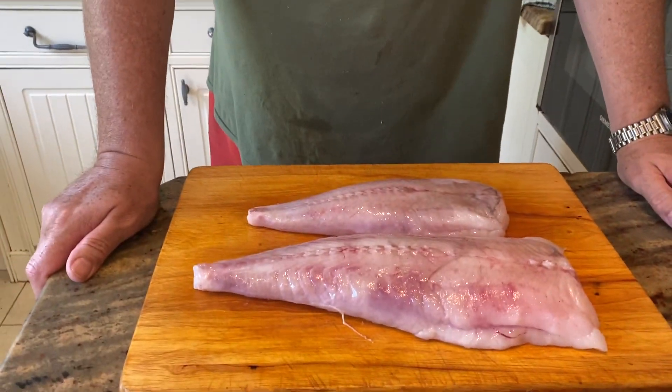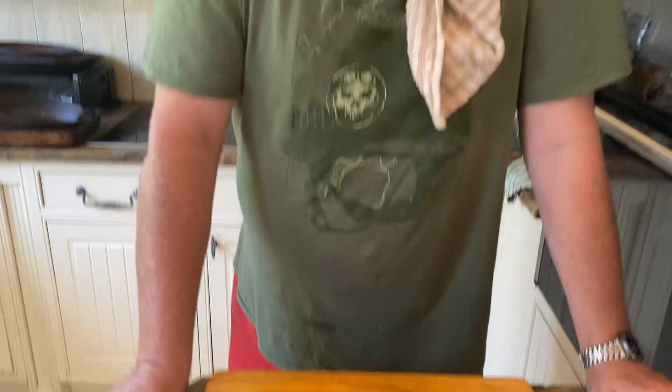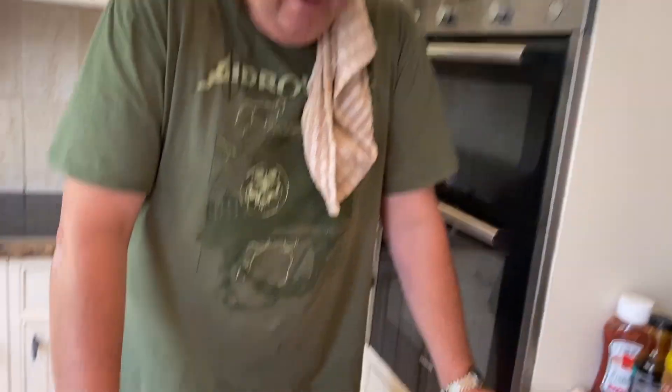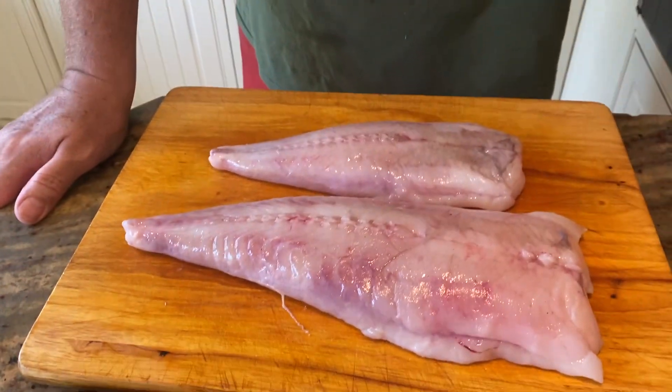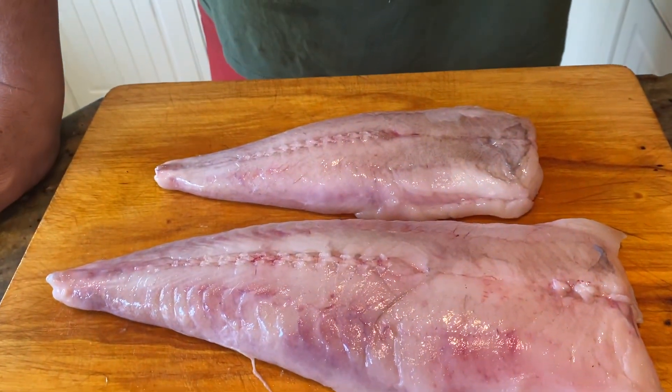I promised some friends who asked on the radio this week about monkfish. That is monkfish — that is what monkfish looks like. This is monkfish, or 'ugly fish' as some people call it. With its head on, it's quite an ugly looking fish.